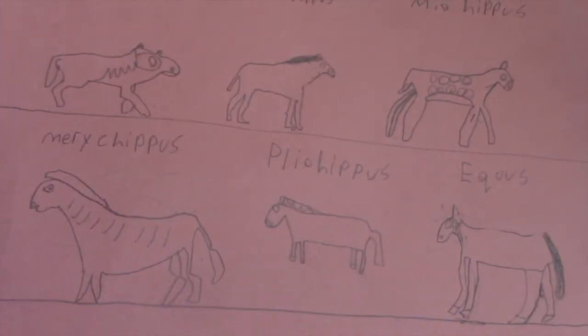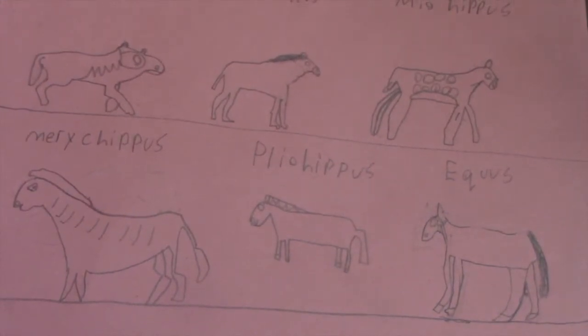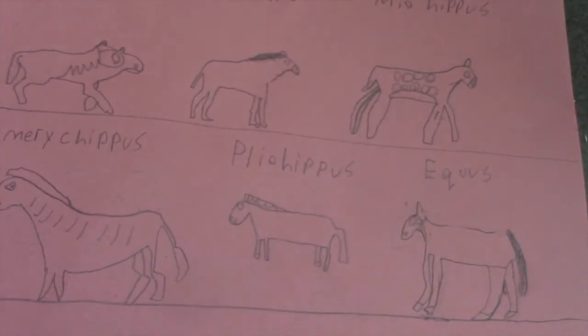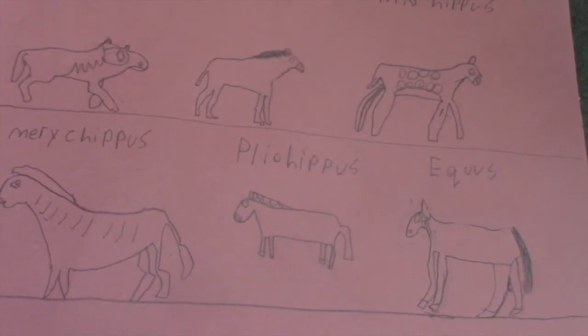Second to last is the Pleohippus. It resembles the modern horse and it lived 12 to 2 million years ago. It was six to eight feet tall and weighed about a thousand pounds. It gallops at 30 to 40 miles per hour.